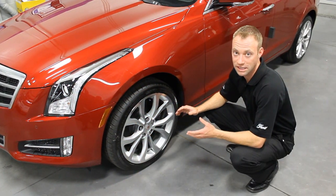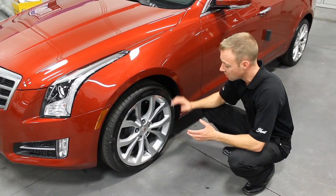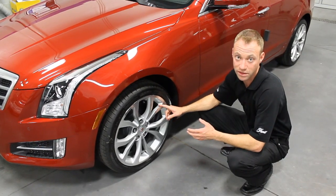To help stop the 2014 ATS Turbo Performance Edition, it's equipped with Michelin tires, a Brembo brake package, and 18-inch alloy wheels.